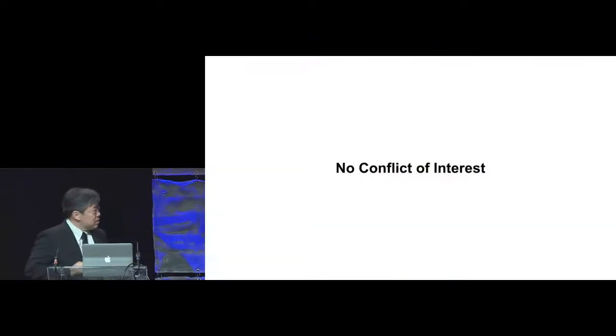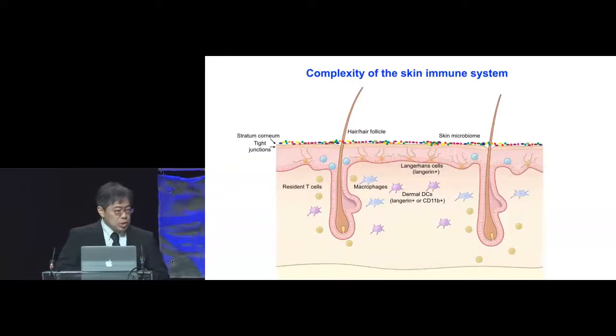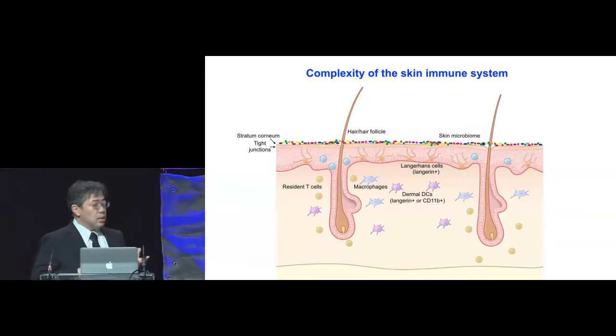Hello everybody. I have no conflict of interest to disclose. I look at skin as the outermost immunological interface of the body. It is home not only to Langerhans cells, which have been intensely studied, but also to several subsets of dendritic cells in the dermis, as well as macrophages.